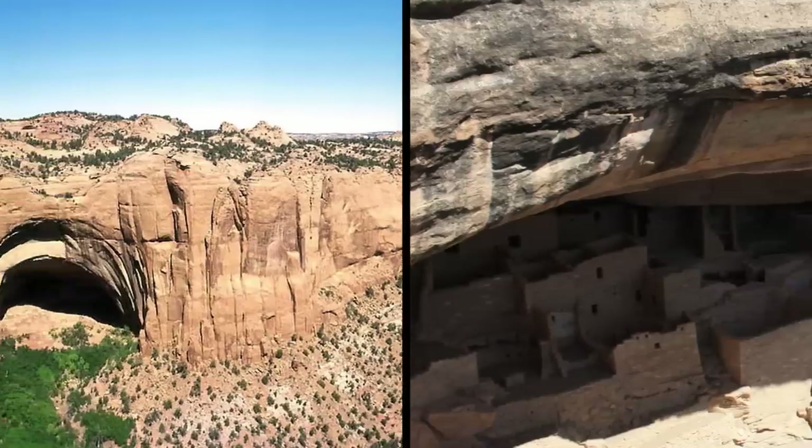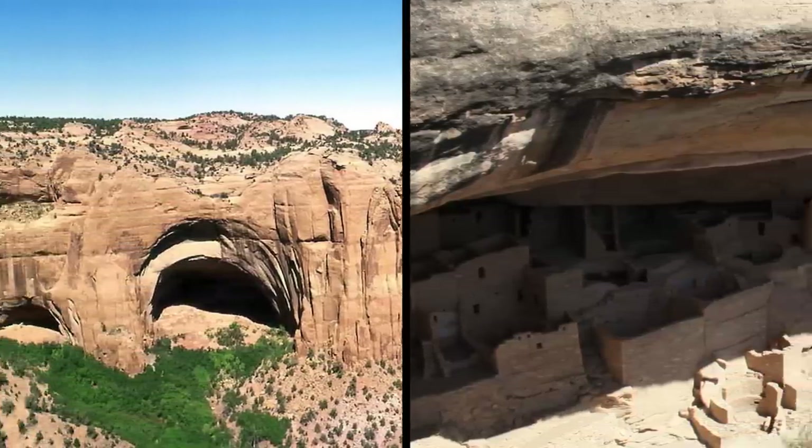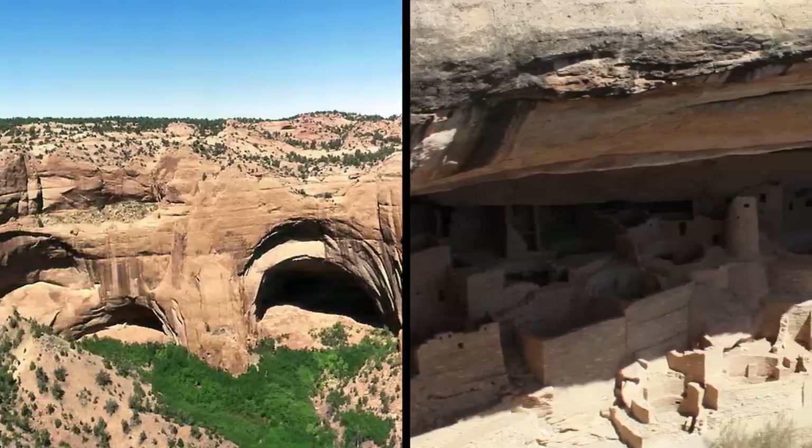Do you believe the Anasazi migrated, or do you think it was something else that made them vanish into thin air? Let me know in the comments below!